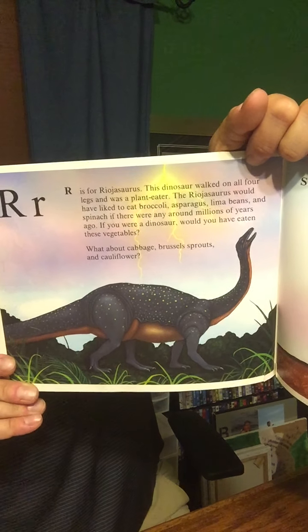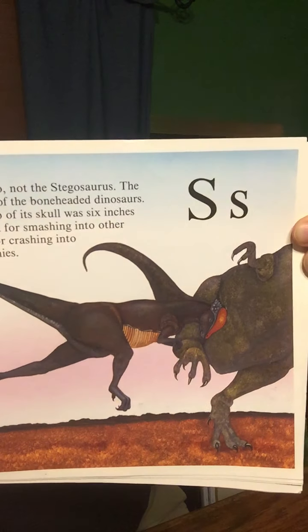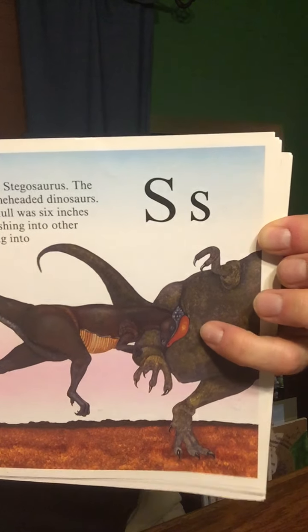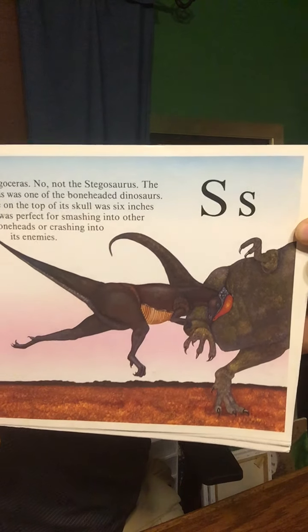Remember, there are plant-eating dinosaurs and meat-eating dinosaurs. S is for Stegoceras — not the Stegosaurus. The Stegoceras was one of the bone-headed dinosaurs. The bone on top of its skull was over six inches thick. It was perfect for smashing into other bone-heads or crashing into its enemies. The thick bone plate on its head was for running into stuff.